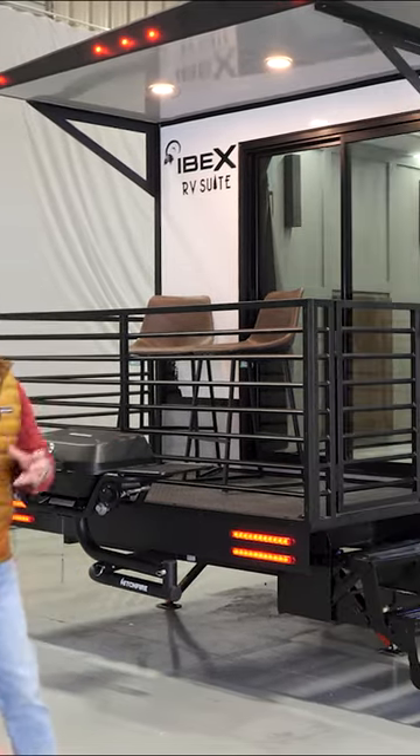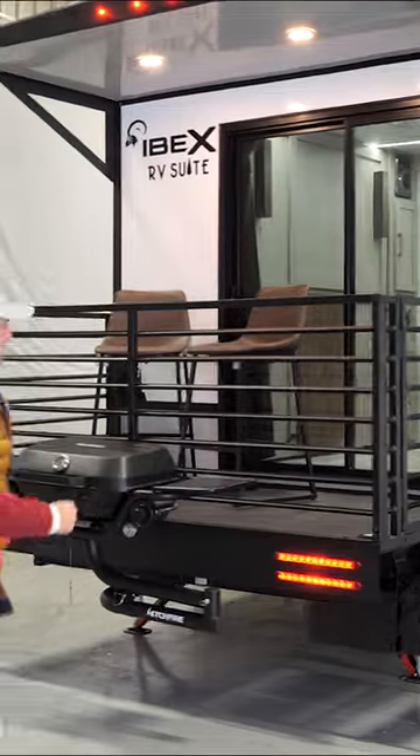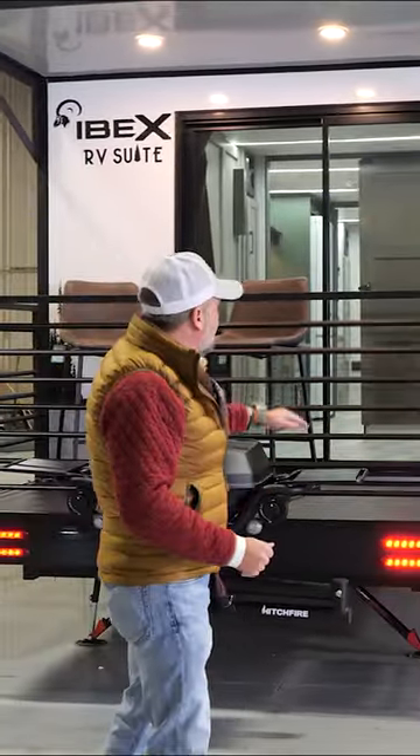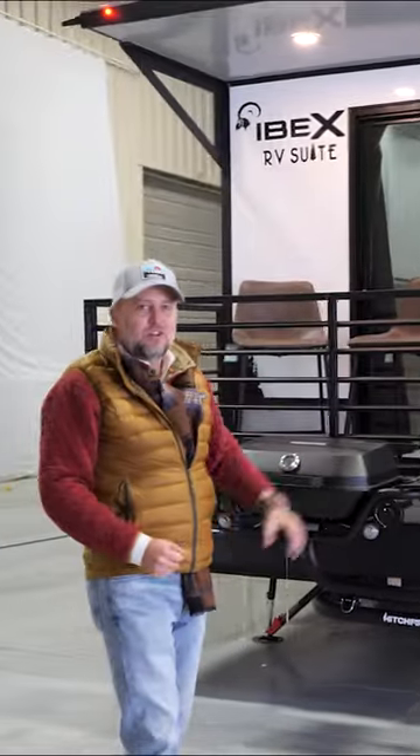One of the most unique features of the RV Suite is this exterior sun deck. Whether you're lounging outside in the warm weather or using it as a warming hut during ski season, this is the ultimate place to hang out. At 101 inches wide and four feet deep, there's plenty of space to elevate your lifestyle and hang out on that sun deck.